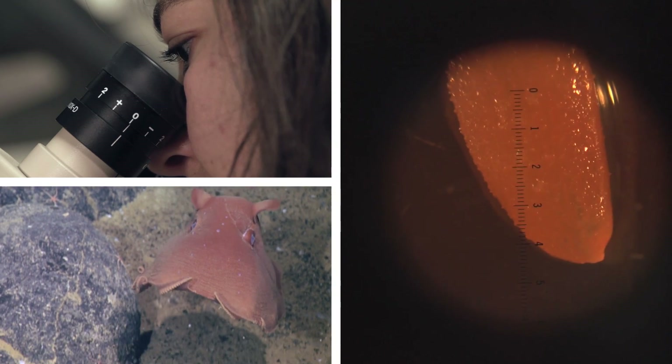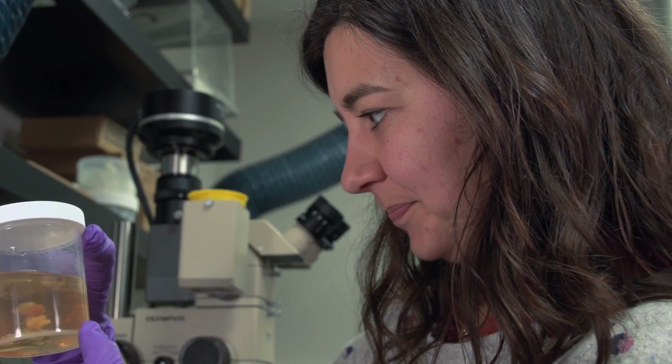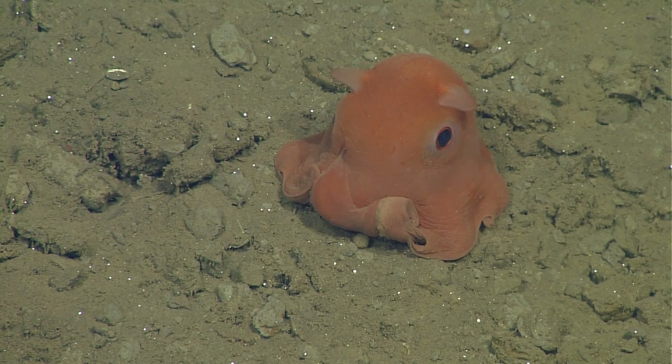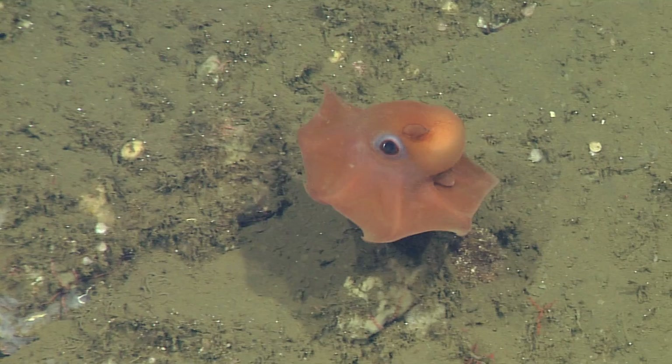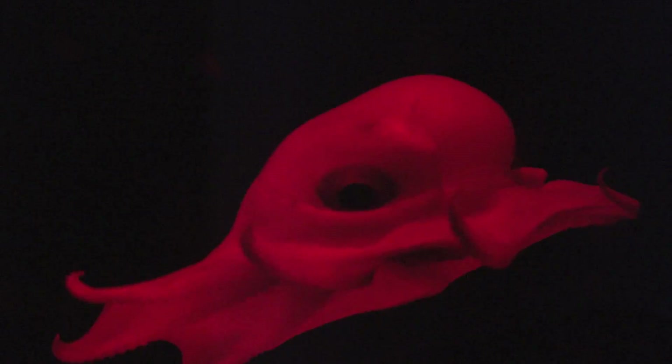Stephanie Bush of MBARI has the distinct privilege of describing this peculiar octopus. You're looking at specific morphological features of this species that differentiate it from other species. They're really gelatinous and fragile, and they have relatively large eyes for the size of their body, because they're pretty small. They have a well-developed web between the arms — they'll just spread that web and kind of parachute along, steering themselves with the fins on their mantle.